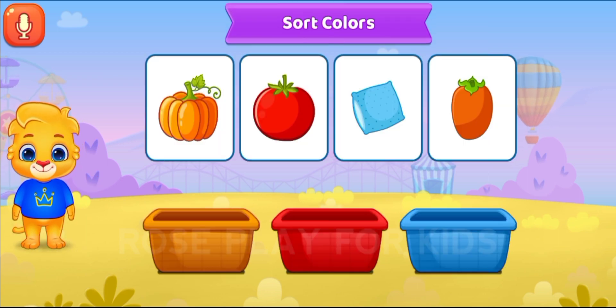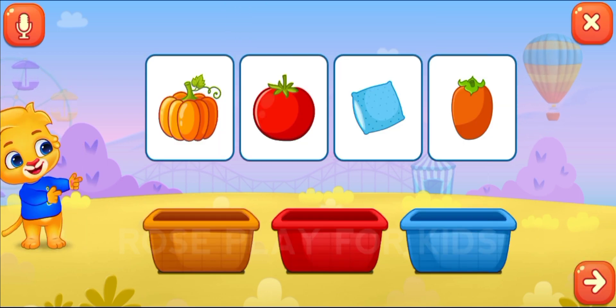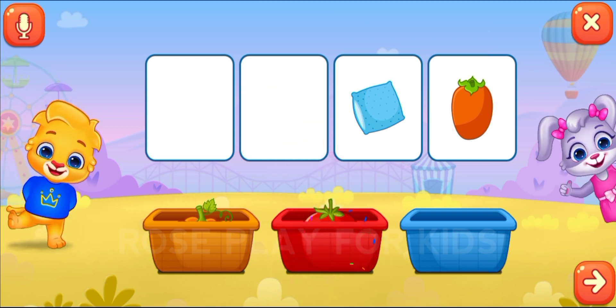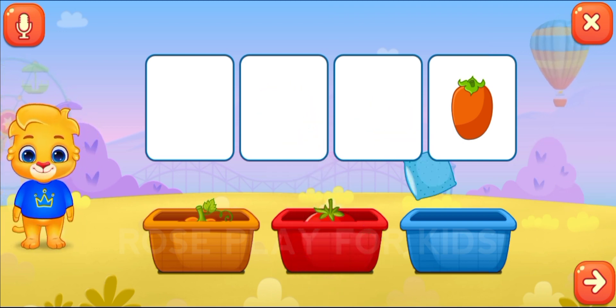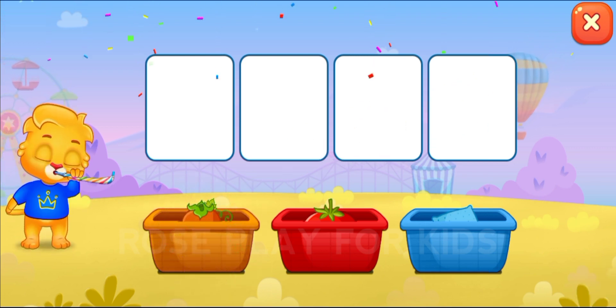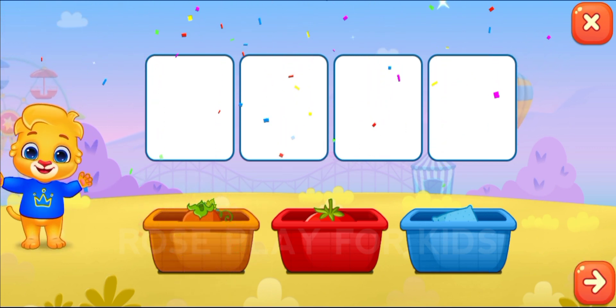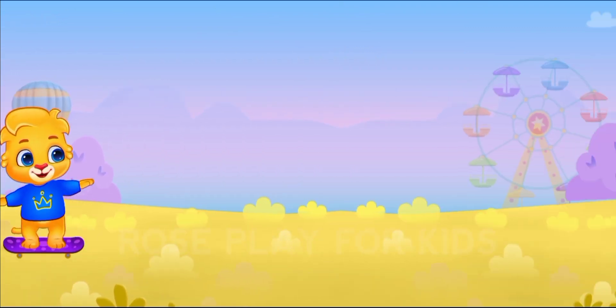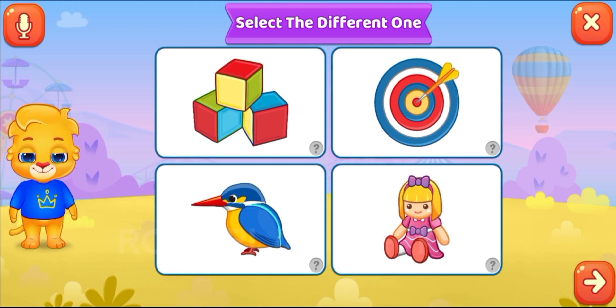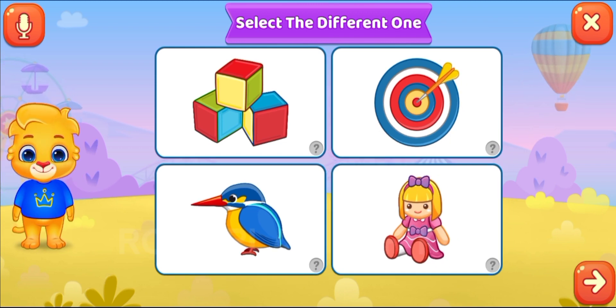Sort colors. Orange, red. Fantastic! Blue, orange. Select the different one.